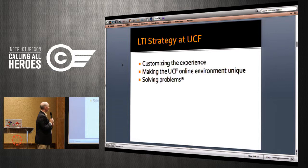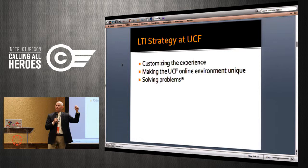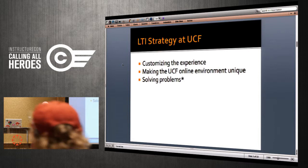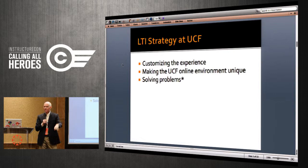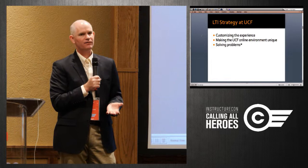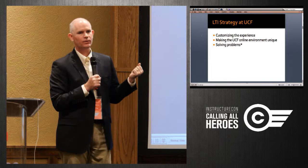So, LTI strategy at UCF — why are we using LTI? One of the things we really like about Canvas is that it's kind of like a platform. It serves as the foundation of a learning stack where we can plug things into it to customize it for our own institutional context. Through other things Instructure is working on, they're going to take that down even more granular so individual faculty and students can customize their own instance of Canvas — even within the same course.